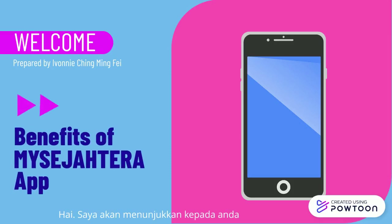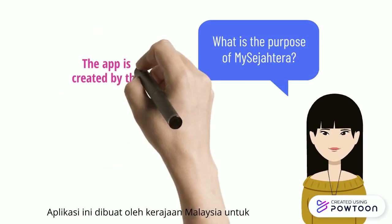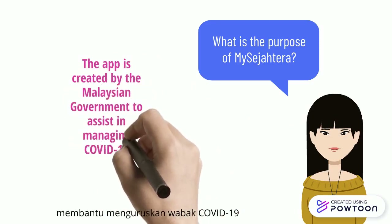Hello everyone. Today, I'll be showing you the benefits of using the MySejahtera app. What is the purpose of MySejahtera? The app is created by the Malaysian government to assist in managing the COVID-19 outbreak.